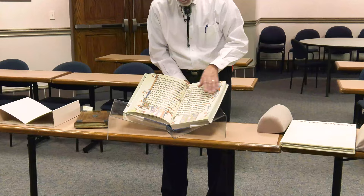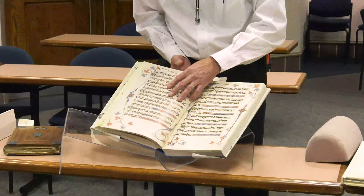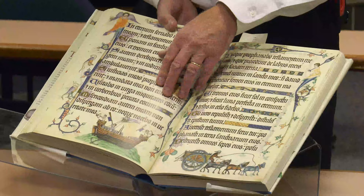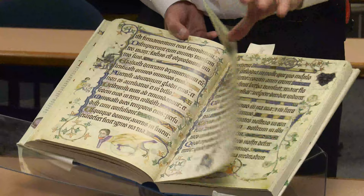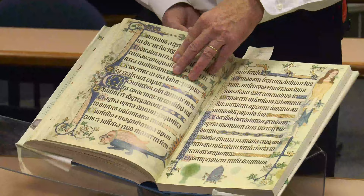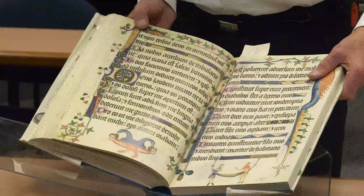Another wonderful thing about the Luttrell Psalter is that later on, at the bottom of pages, what at first appear to be strange animals are actually depictions of life in the late Middle Ages — with sheep in the pen and other scenes. I will encourage you all to come and look at this book some more.